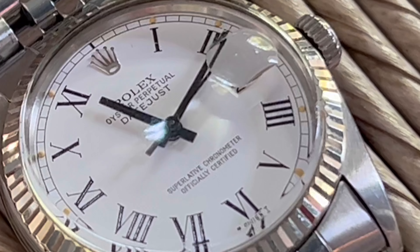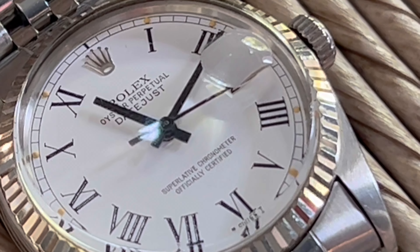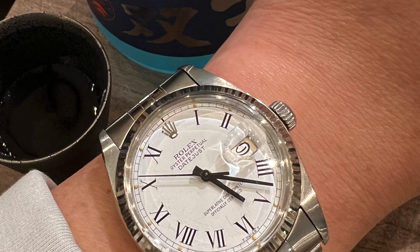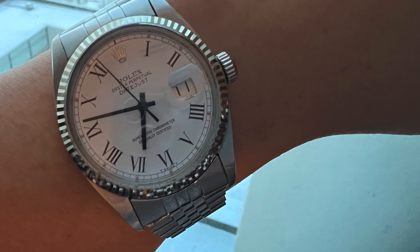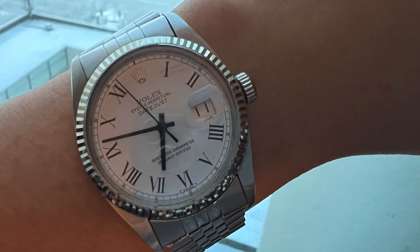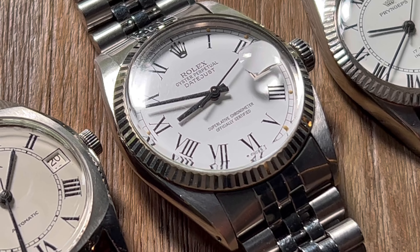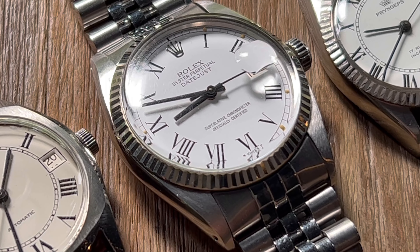The lume plots are patinated to a yellowish tone. At this point you may start to notice the issue with this piece — the hour and minute hands are plain; they come without lume. That was the obvious detail I missed, maybe because of the excitement of finally encountering the desired piece.